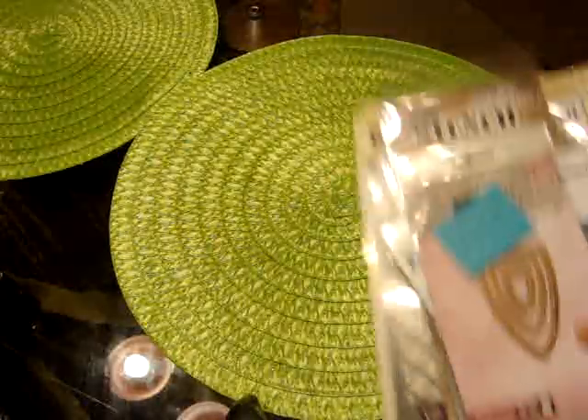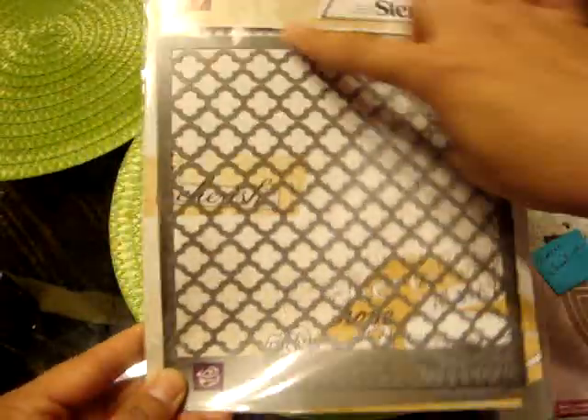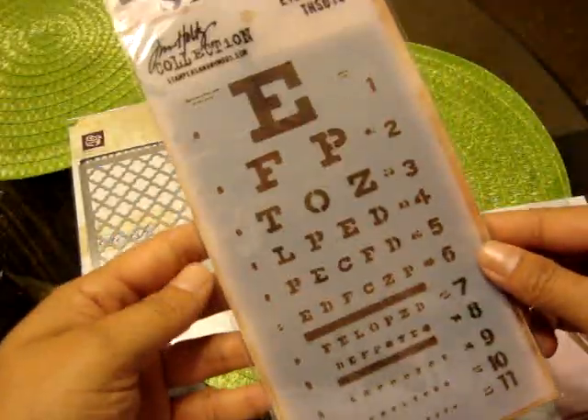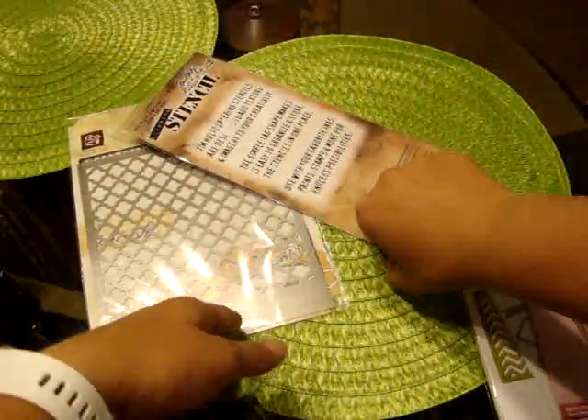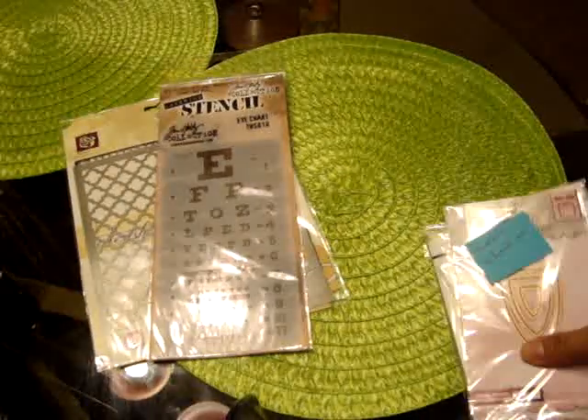This first one is from a Facebook de-stash group. I don't remember the prices, but they were relatively cheap. I got this Prima stencil, which I thought was really cool — nice pattern. And then this Tim Holtz stencil, the eye chart, which I thought was kind of cool. I think this was like $3, and I love all my Tim Holtz stuff.